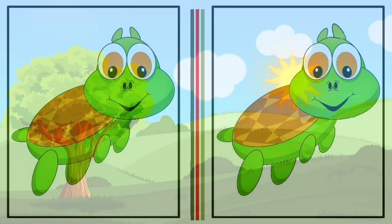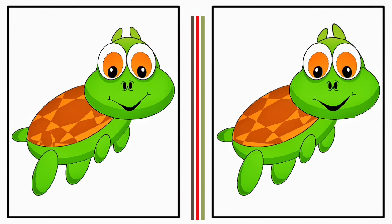This is your first challenge. You have 60 seconds to find the differences. Take a close look at both images and pay attention to even the smallest details. The differences could be in the colors, shapes, sizes, or even missing objects.